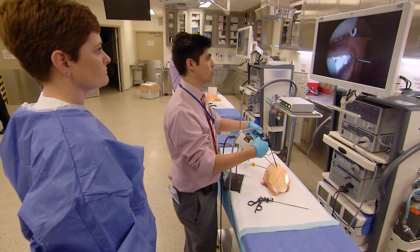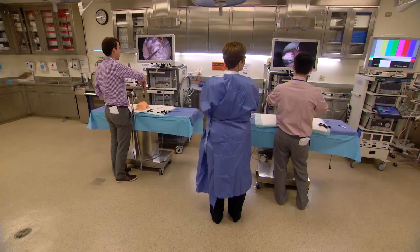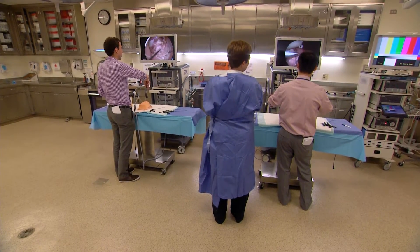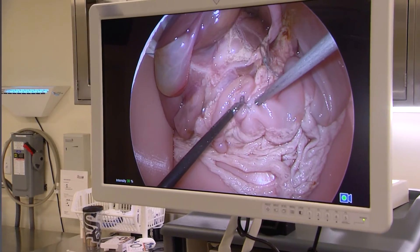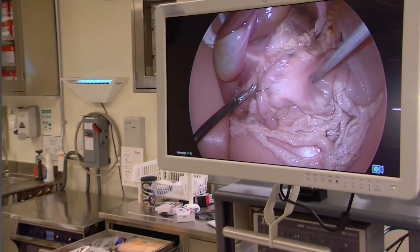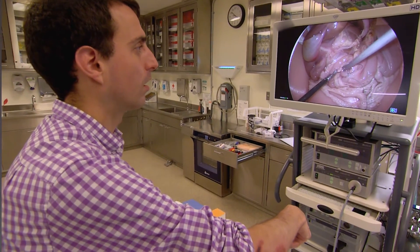What we want in simulation are either the high risk or the rare — or even better, high risk and rare. Those are the best ones to simulate because there are fewer opportunities to train on them, and the consequences of a learning curve error or adverse event has direct implications on that patient.